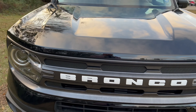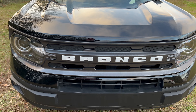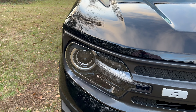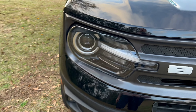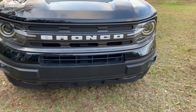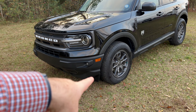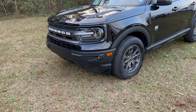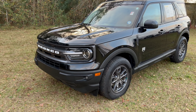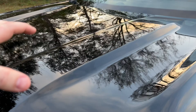Up front you have the big bold Bronco lettering — on the entry level it's all blacked out, but here we have it in white lettering, more of a heritage or throwback style. Beautiful projector beam headlights with LED strips and a big lens for better visibility, plus fog lights down at the bottom. From the side you can see a pretty decent approach angle, and I love the body lines on the hood — it really gives it that rugged look.